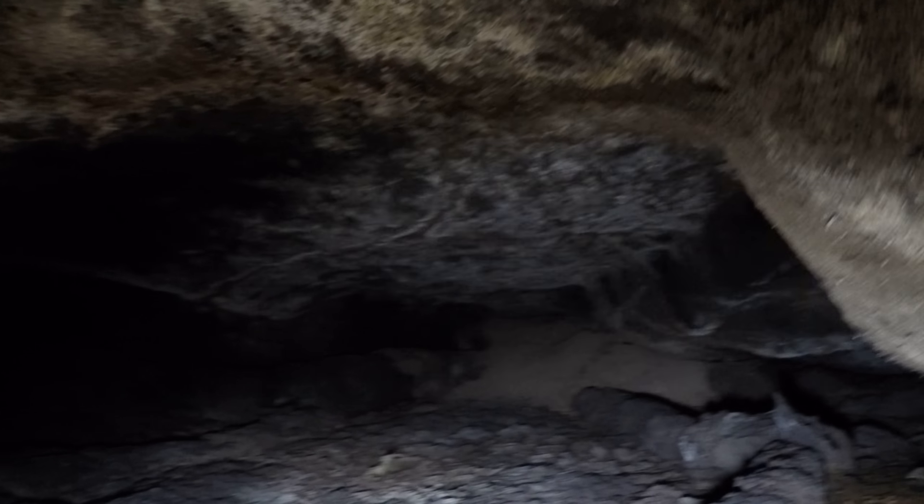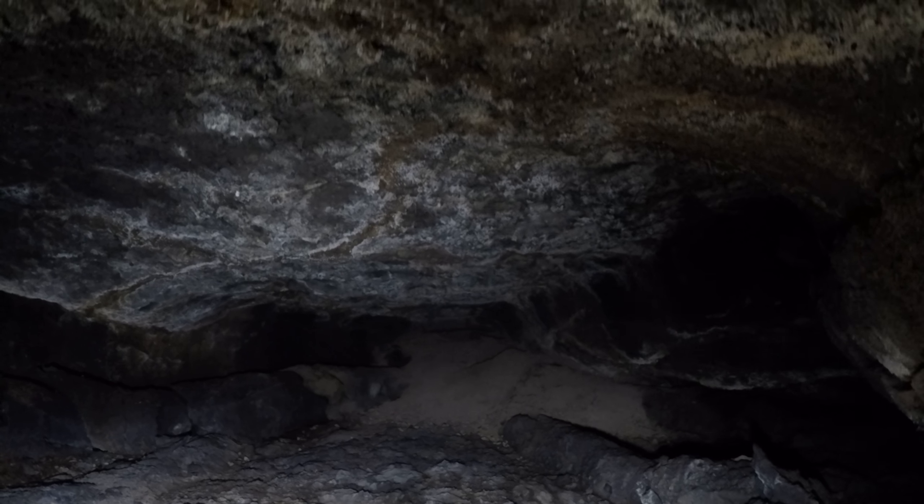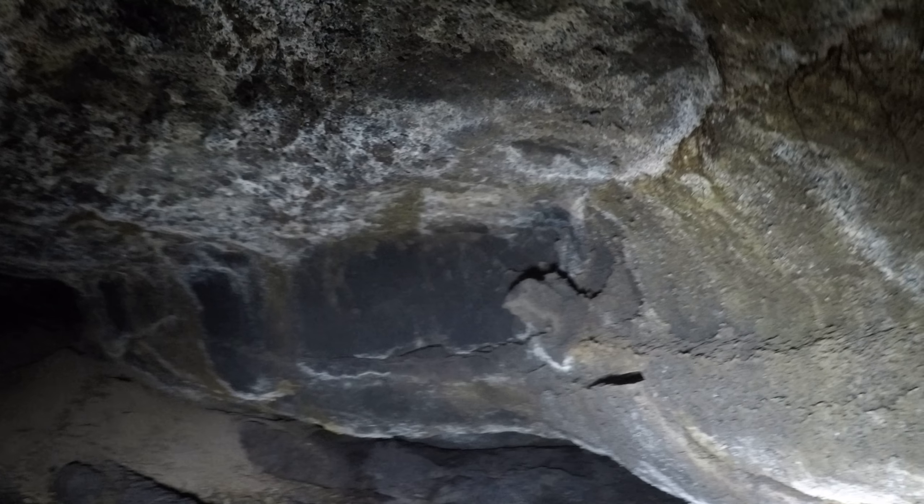I'm holding myself up, holding the camera, holding the light. Here's another place — notice the crack in the rock where the ceiling almost fell down.